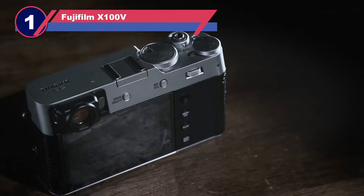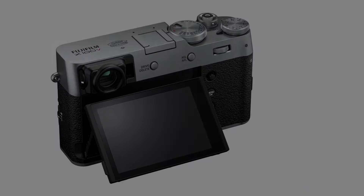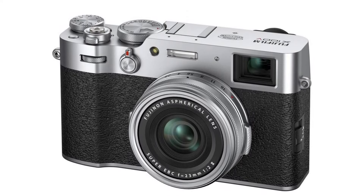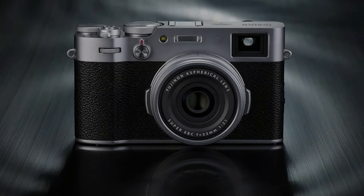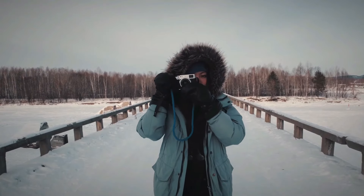Number one: Fujifilm X100V compact camera with viewfinder. My top pick is the Fujifilm X100V, an impressive digital camera with a built-in viewfinder. Like all models in Fuji's X100 series, the X100V features a viewfinder, and this latest version is the best yet. One standout feature is its hybrid optical and electronic viewfinder — this unique system lets you switch between the two for two distinct shooting experiences. The OVF gives a classic old-school feel, while the EVF shows a real-time preview similar to modern DSLRs or mirrorless cameras.